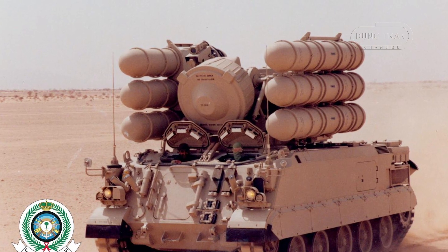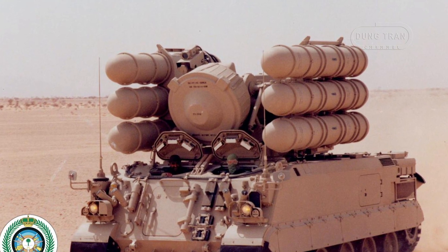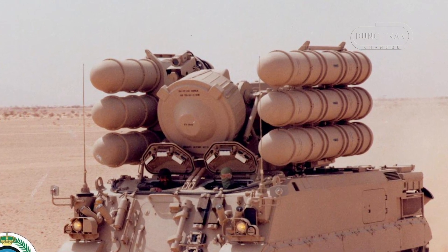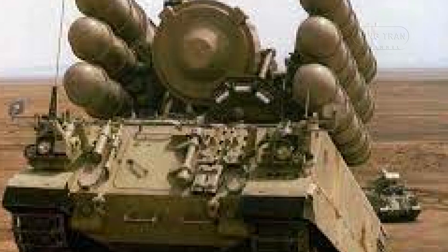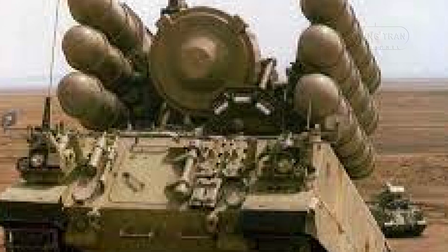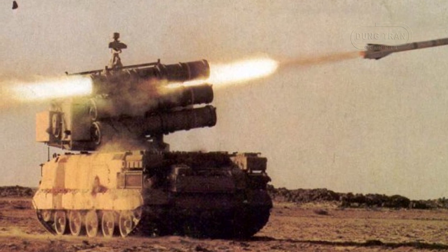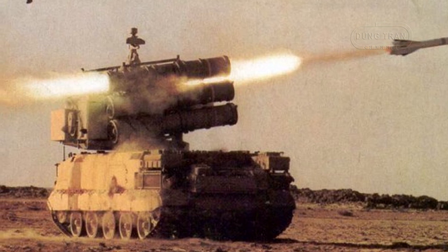The R.460 missile performs better than the Crotale and has a speed of up to Mach 2.8. The maximum range is 11.8 km, and targets can be engaged up to 6 km altitude. The kill probability is given as 0.9 against a Mach 0.75 target and 0.99 for a two-missile salvo. The lethal range of the high-explosive fragmentation warhead is 8 meters, making the Shahine an effective deterrent against aerial threats.